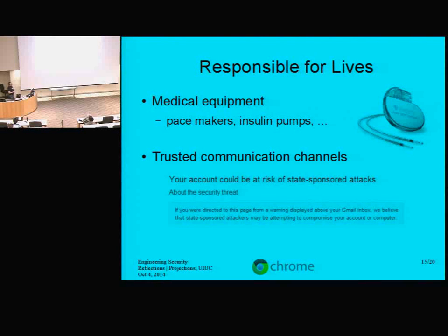For trusted communication channels, here's an example of a warning that shows up in Gmail accounts — I love this, I have to read it: 'Your account could be at risk of state-sponsored attacks.' That's a beautiful way of saying that. If you're providing people with some app or service, you have no idea how they might be using it. Your app might get used by a political dissident in a violent dictatorship, and you'll have to be really paranoid about privacy — if not, the people running that app are at a real risk of being killed if they're exposed. This is an unfortunate reality, but if we design software correctly, we don't have to worry about that.